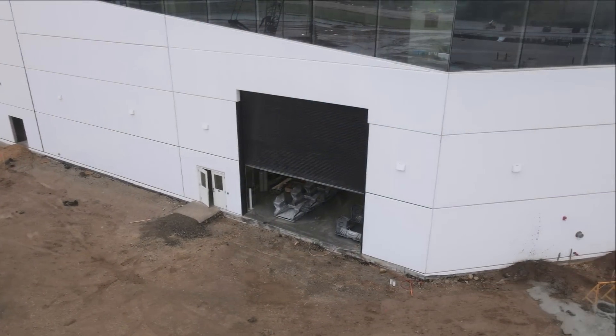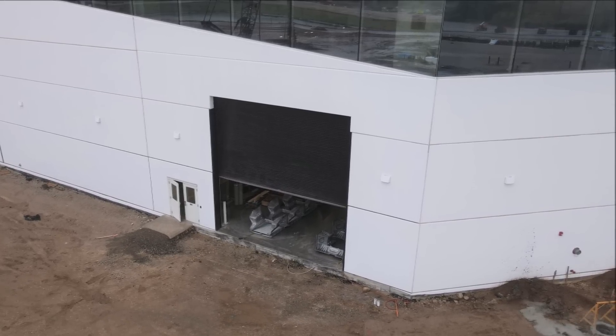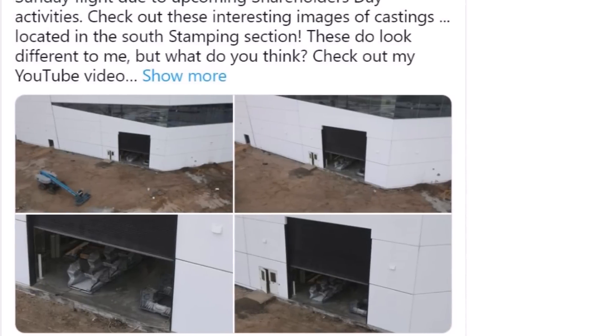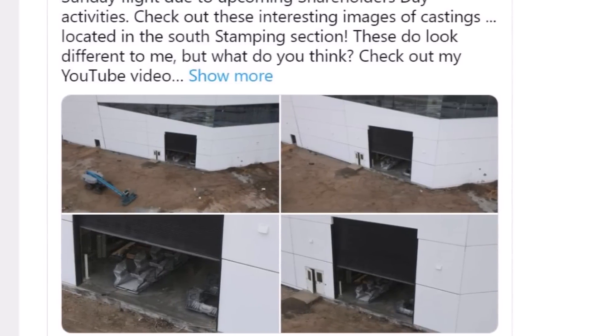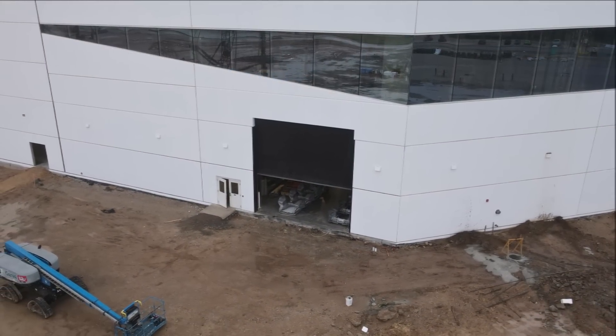As revealed earlier this quarter, the Cybertruck is set for a public launch event in quarter three of this year, and ahead of this event, Tesla has already begun pilot production of the Cybertruck. Front castings for the truck have been spotted at Tesla Giga Texas, showing just how close mass production of Tesla's truck is.